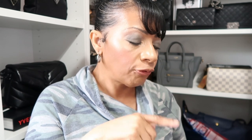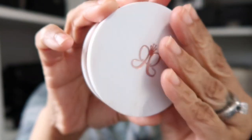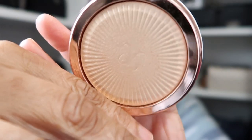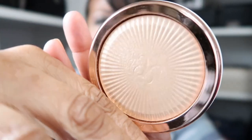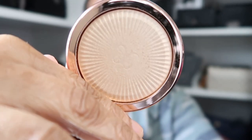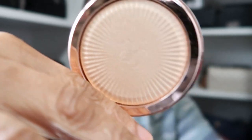For my highlight, another one I picked up from a Sephora sale was the Glow Seeker Highlighter from Anastasia Beverly Hills in the shade Sun Idol. It's a beautiful champagne gold highlighter, which is one of my favorites to use.